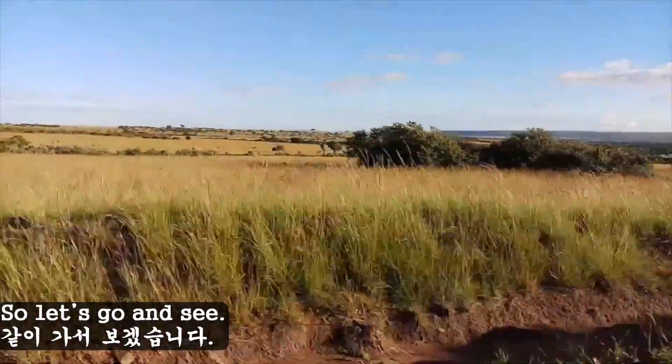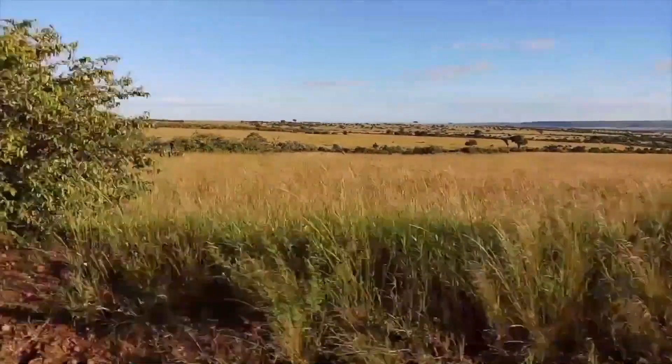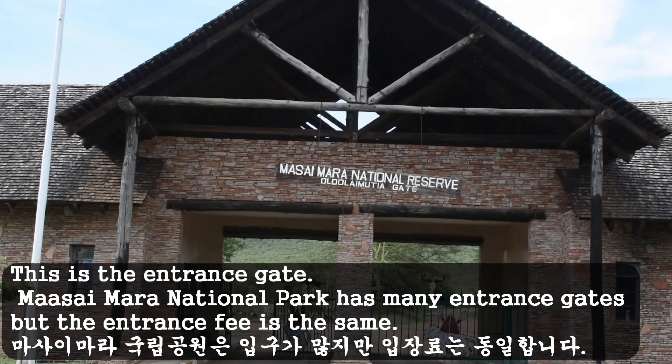Let's go and see. This is the entrance gate. Masai Mara National Park has many entrance gates, but the entrance fee is the same.